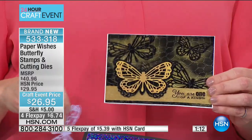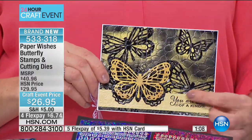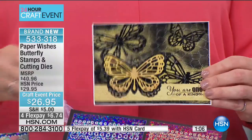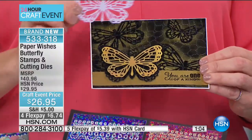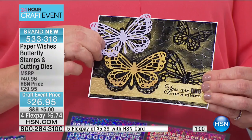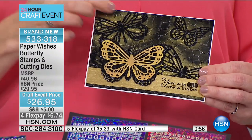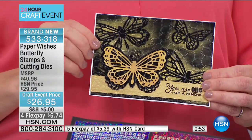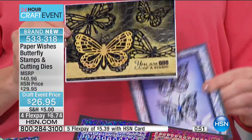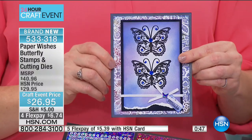I just have to show you one more thing. Do you see in the background those butterfly-looking images? Take another butterfly, lay it onto the background, and then ink through — any die cut can be used as a stencil. Just a little bit of ink through that gives you a beautiful halo effect on the background. And of course, you can just use the stamps as well — the stamps are gorgeous on their own.